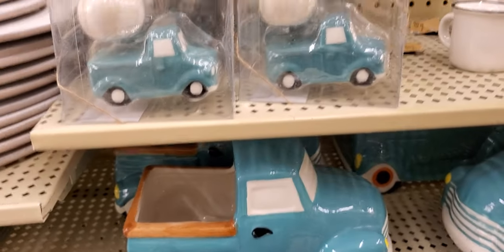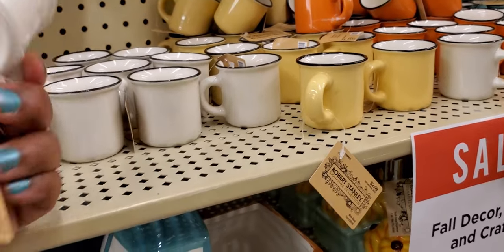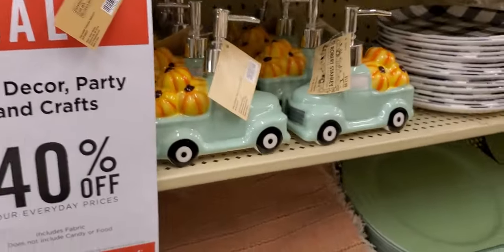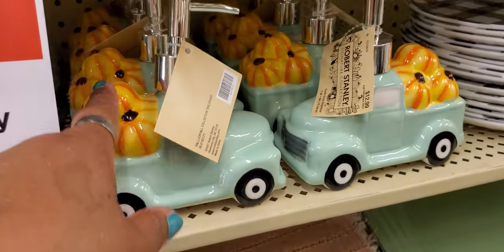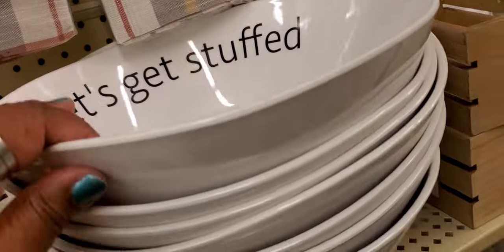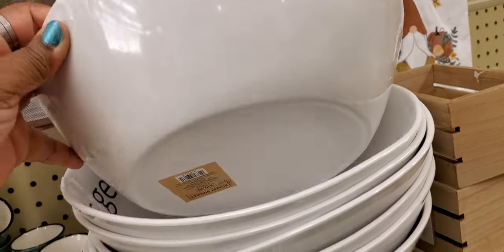Yep, salt and pepper shakers — and look, some more little cups, these are $2.99 with 40% off. Trucks for soaps. And there's a bowl — that's big — the price is $19.99.